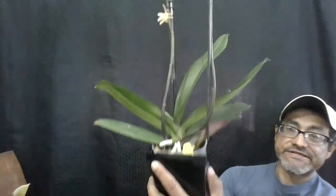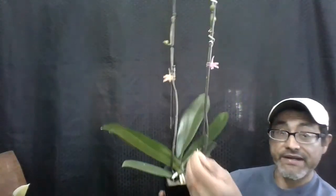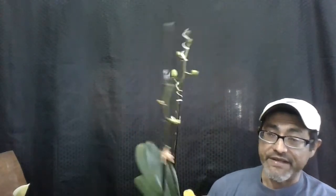Now let's go to this one. I'm excited about this one because it's going to be a green-flowered Phalaenopsis. If you haven't seen a green-flowered Phalaenopsis, this is going to be it — and this is called Star Green Beauty.